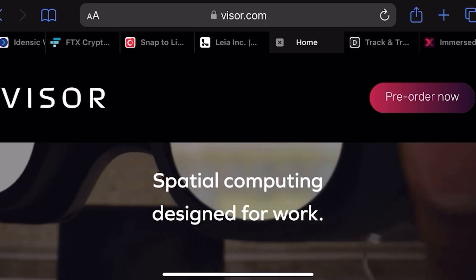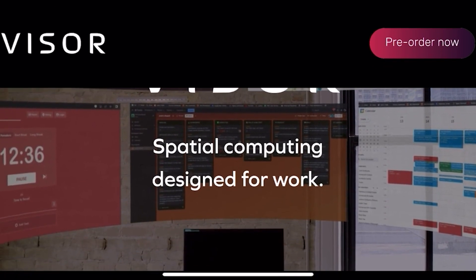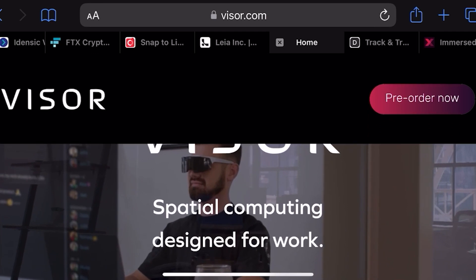So this is the website — here is some footage, and it does look very, very cool.